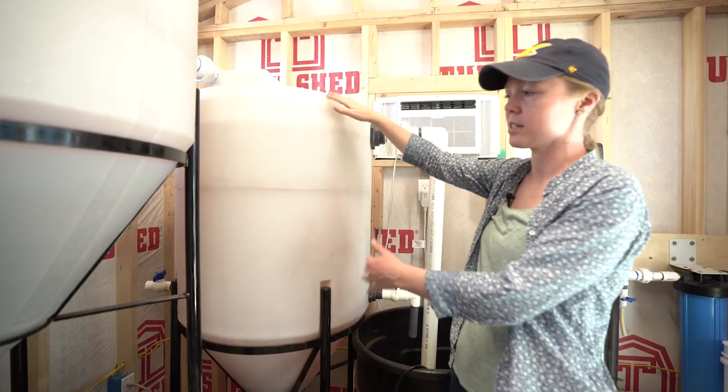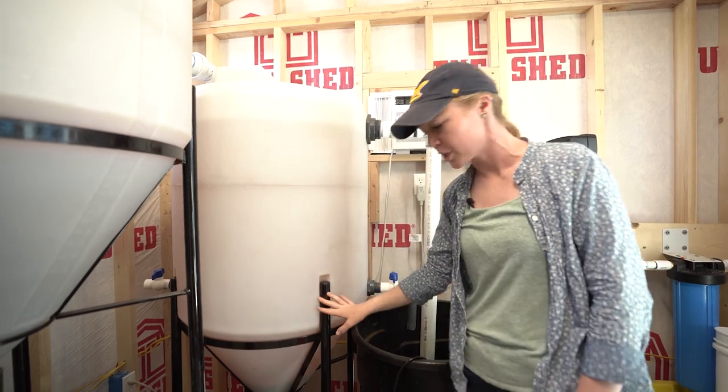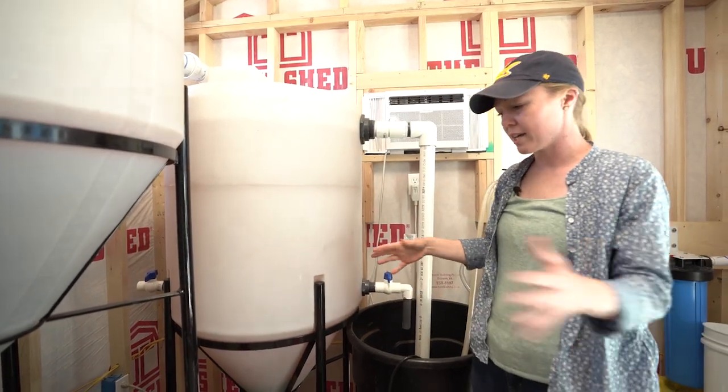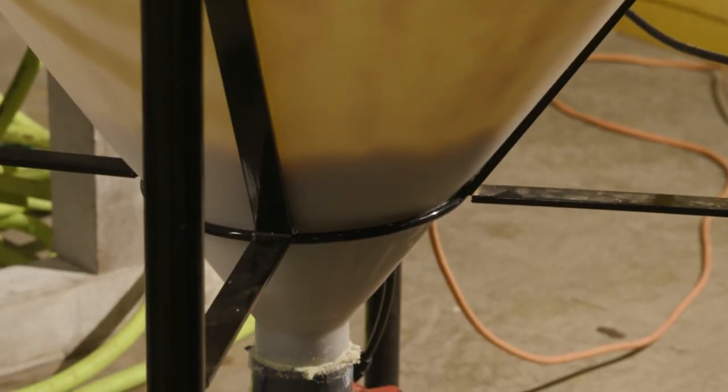This is our settling tank. You'll notice it's a lot bigger — it gives particles more time to fall out of solution. All of the arsenic ends up in the sludge, and you'll see that being collected here at the bottom.